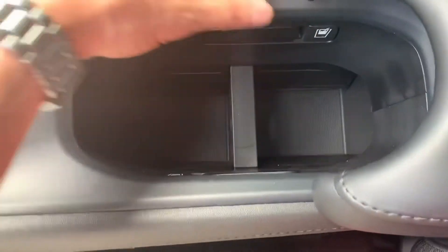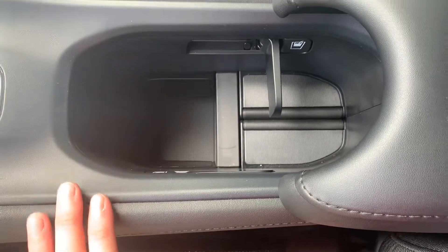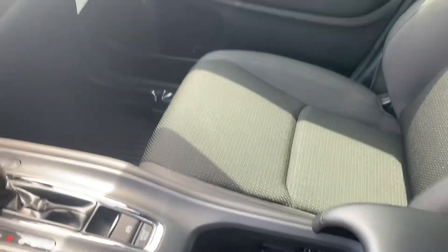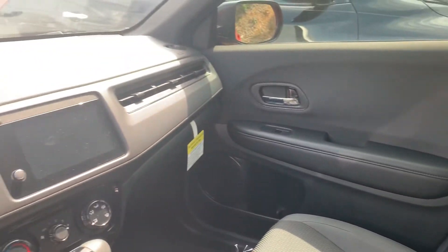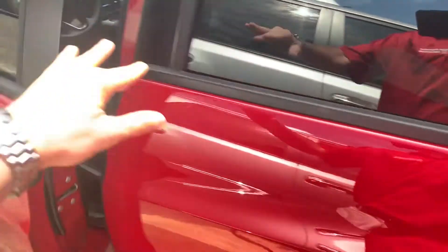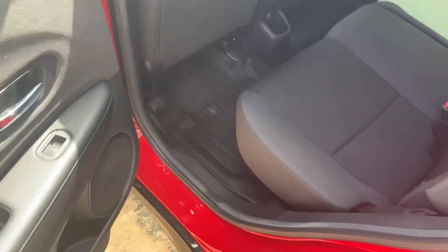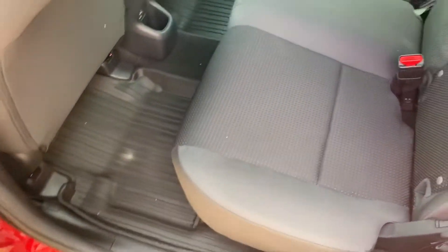There's a nice design here in the center console with the cup holder — push the button and it'll actually lift up a tray. You'll also see the all-weather floor mats here in the back.